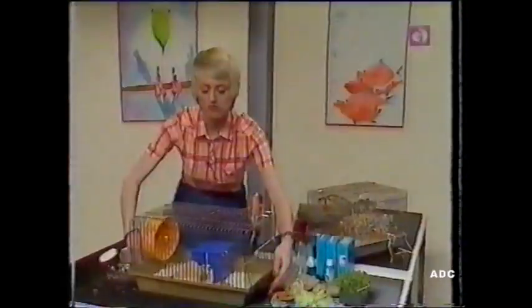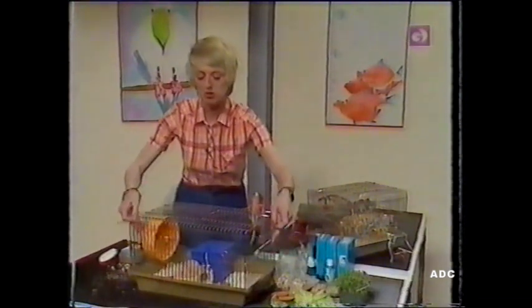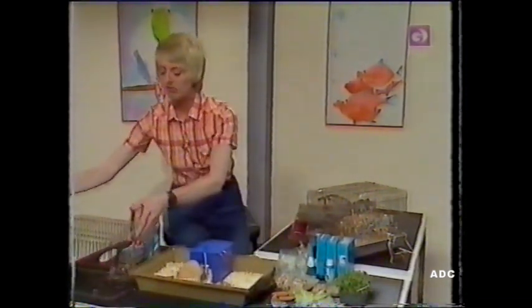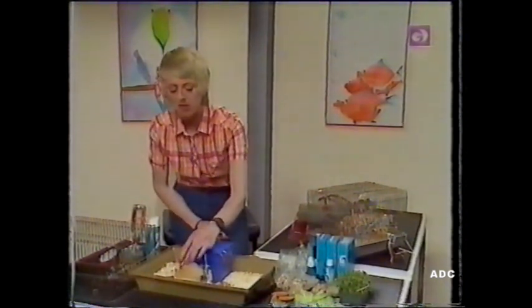Once you've got your young hamster and you've got him at home, it's very important to get him used to you as quickly as possible. So you've got to handle him a lot so that he knows your sense of smell. You see, hamsters are very, very short-sighted.